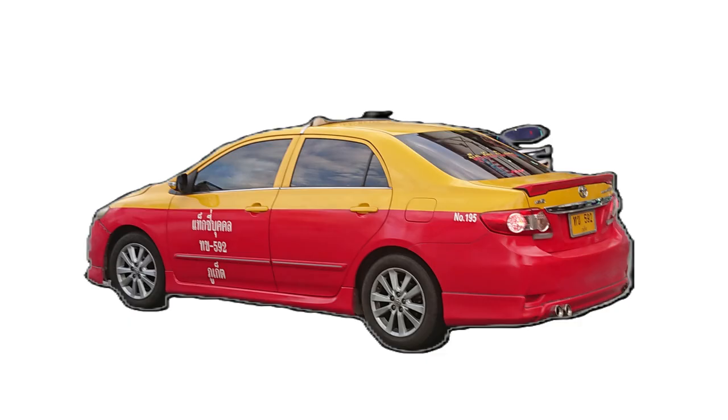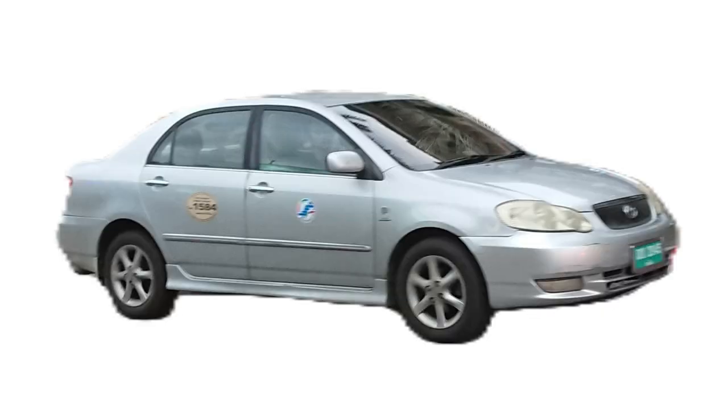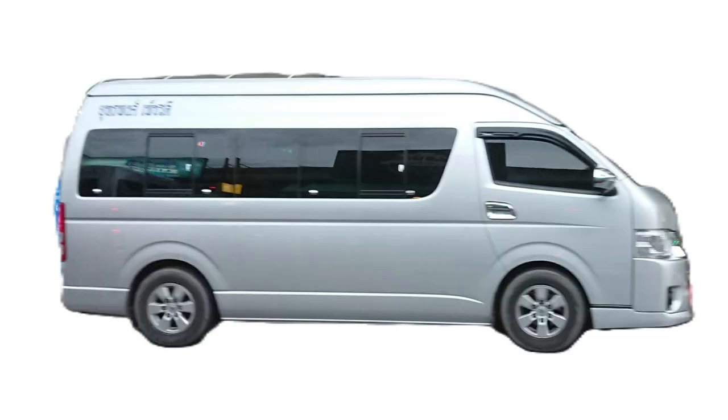Taxis, limousines, and minibuses are the fastest, more private, and most comfortable ways to commute to Patong. Your driver can stop anytime and anywhere you like and will drop you off right at your hotel. Of course, you do have to pay more for this convenience.